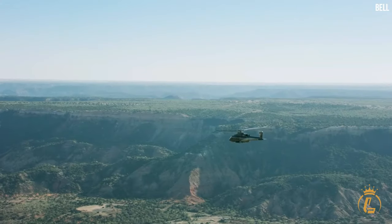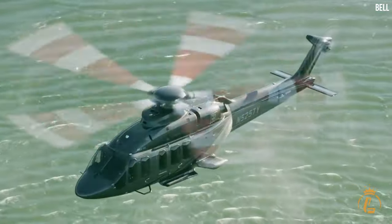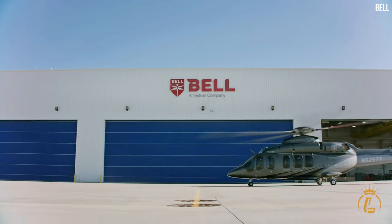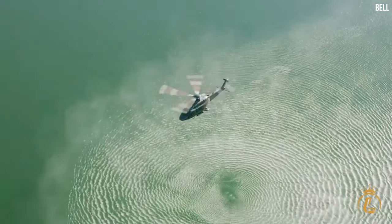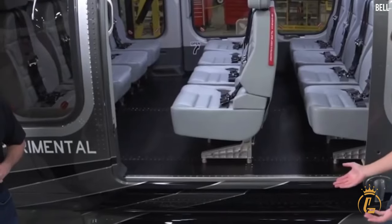Now let's turn our attention to Number 3 – the Bell 525 Relentless, a helicopter that combines luxury and performance. As you step into its cabin, you're greeted by a world of elegance and refinement. The Relentless offers a spacious cabin that sets new standards in comfort and style.